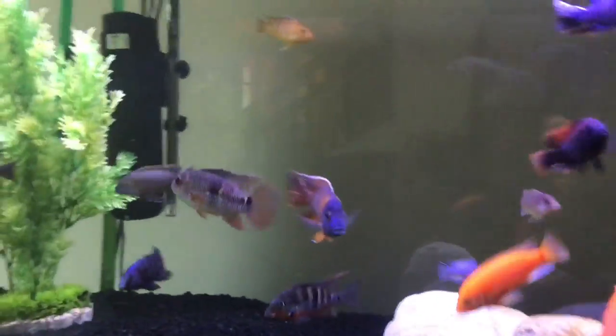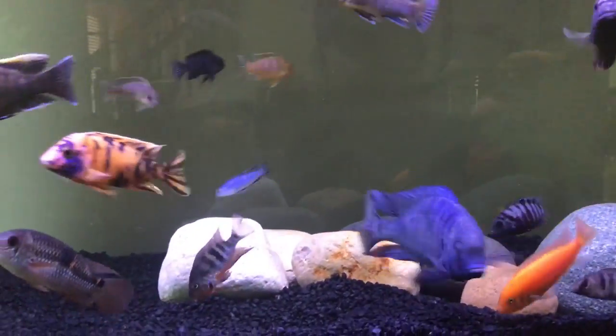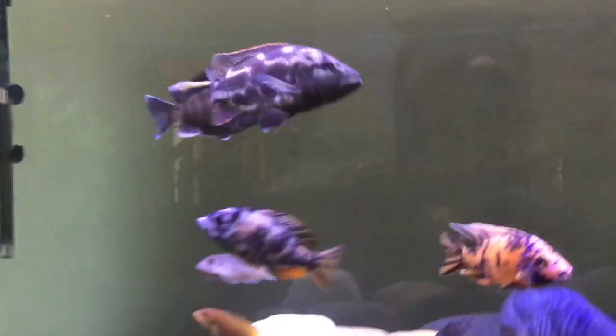This tank's been going pretty well — all the fish are getting bigger and bigger. There's nothing much going on here, so let me get to the 75-gallon and show you what's going on there.